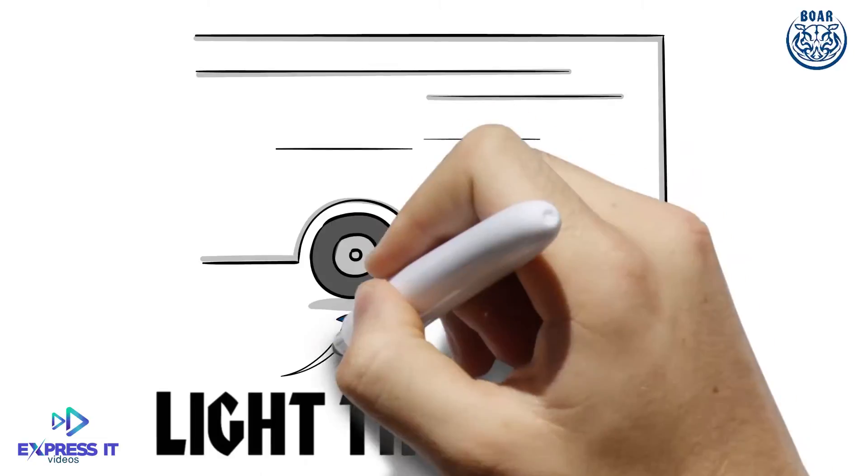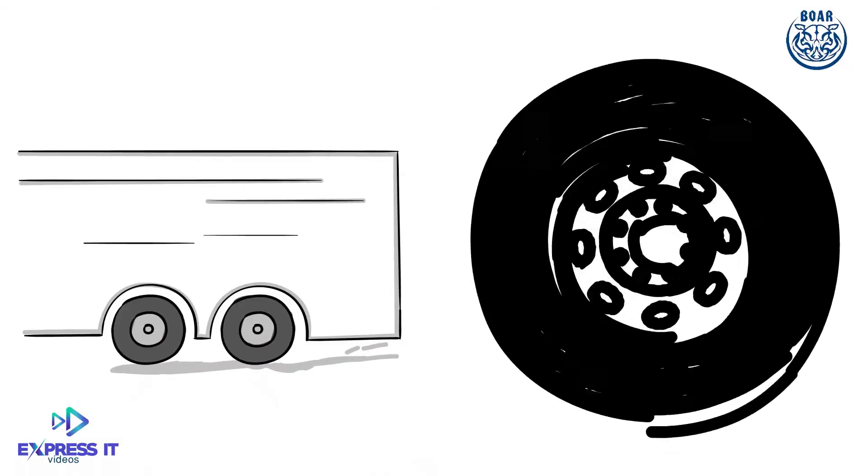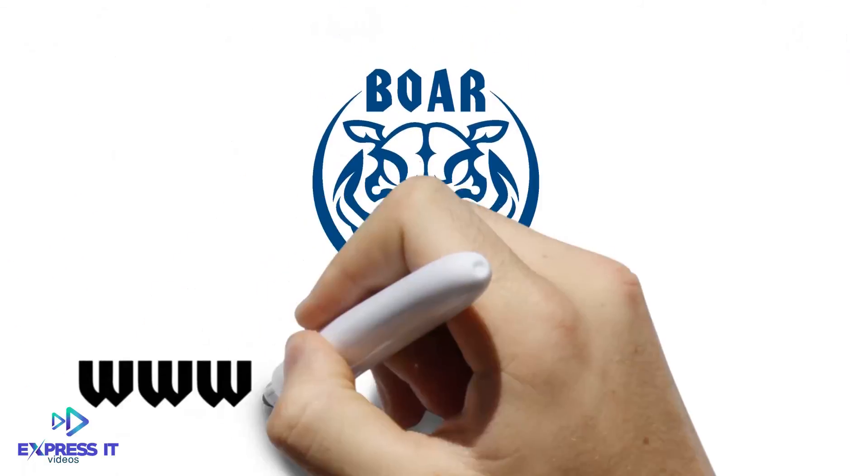When it comes to the safety of your trailer's cargo, why take chances with light truck tires when you need commercial grade? Have your trailer fitted with Bohr rims and tires today. Bohr wheels — not just safer. Better.